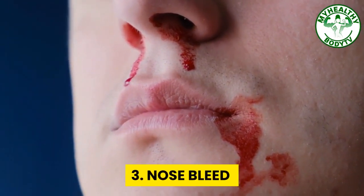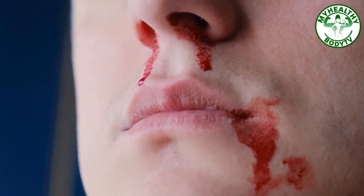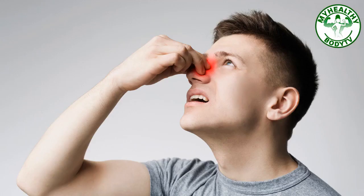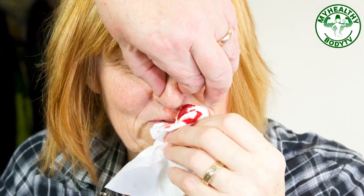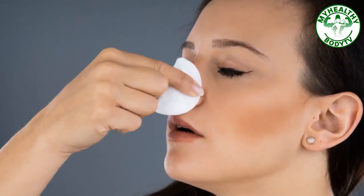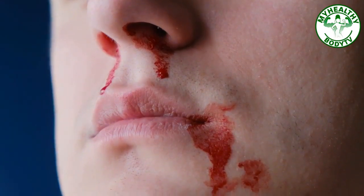Number three: nosebleed. Nosebleed simply means bleeding from the inside of the nose due to trauma. The biggest cause of nosebleed is digital trauma, otherwise known as picking it. When this happens, follow these methods to stop the bleeding: lean slightly forward, not back. Pinch the nose just below the bridge for about five minutes — don't pinch the nostrils closed by pinching lower. Check if the bleeding has stopped; if not, continue pinching and check back after another 10 minutes.